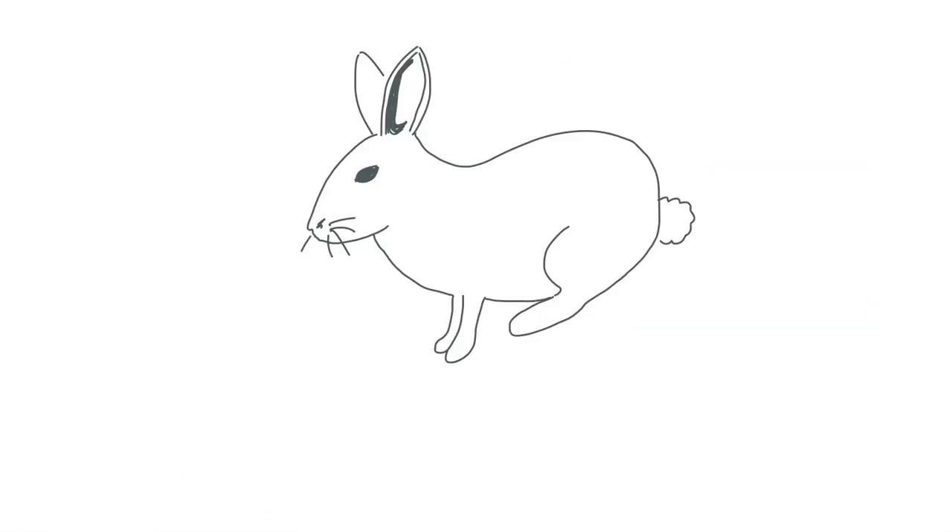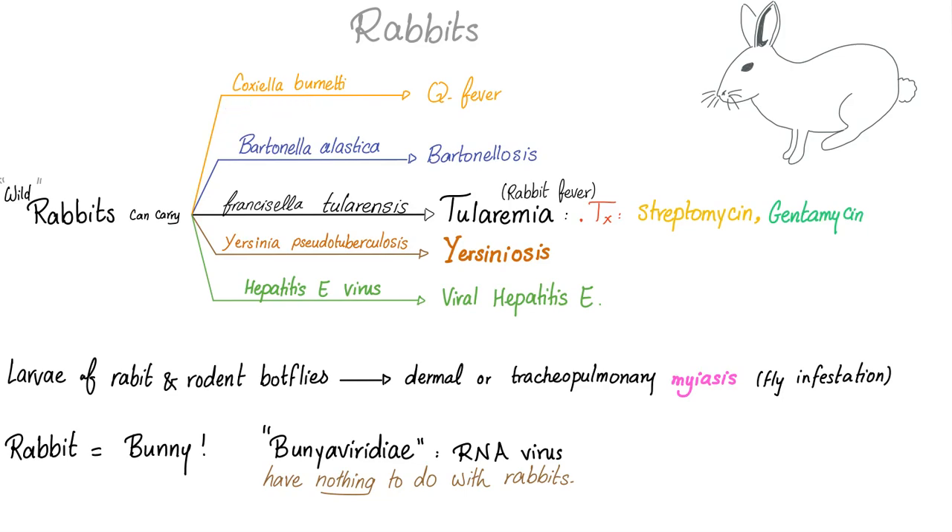Next, the fluffy bunny. Rabbits can carry Coxiella burnetii, which will lead to Q fever. They can also carry Bartonella species, which can lead to bartonellosis. Most importantly, rabbits can carry Francisella tularensis, leading to tularemia, also known as rabbit fever.